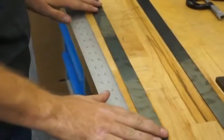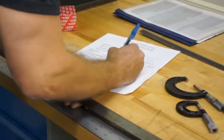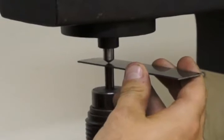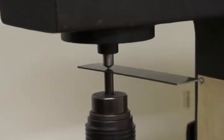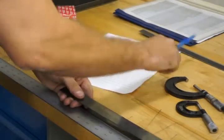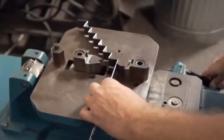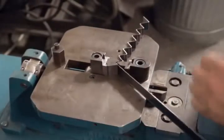A technician will inspect the steel to ensure it's the correct size, that it is straight, and meets all the purchase specifications. As the inspector measures the thickness, width, and hardness, he records the readings on an incoming inspection report before this lot of steel enters the warehouse. One coil goes through the entire manufacturing process so the technician can bend a serrated sample, which will ensure this lot of steel will perform in the field.